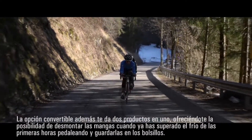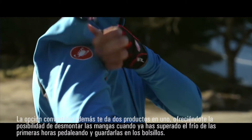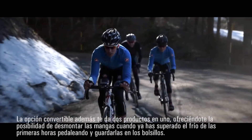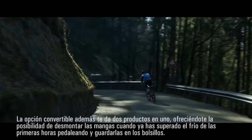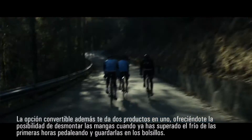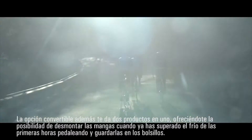With the Gabba Convertible, you have two products in one. Here you have a long sleeve version that you can start out with from your ride early in the morning when it's chilly. When the temperature starts rising, you can zip off the sleeves, put them back in your back pockets, and then you have a Gabba jersey.